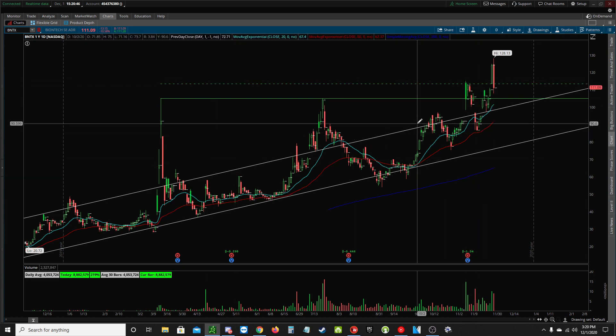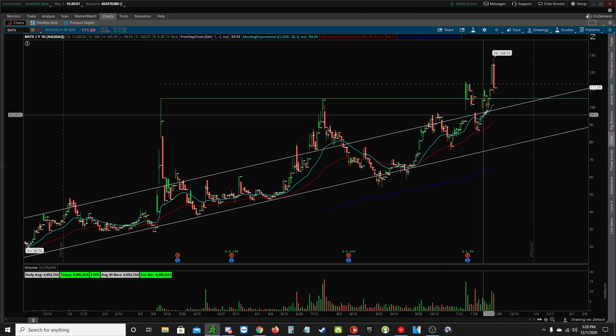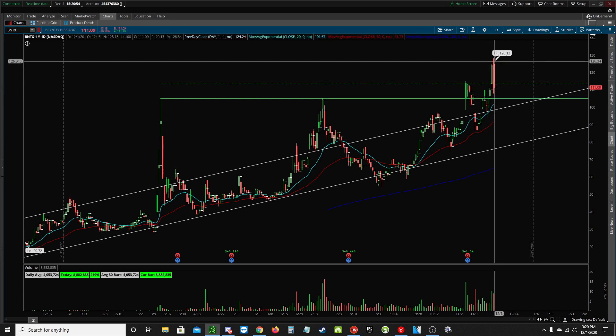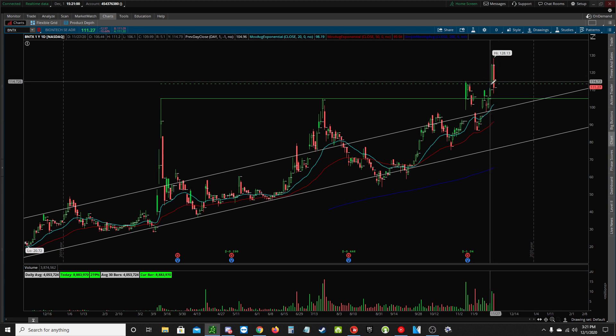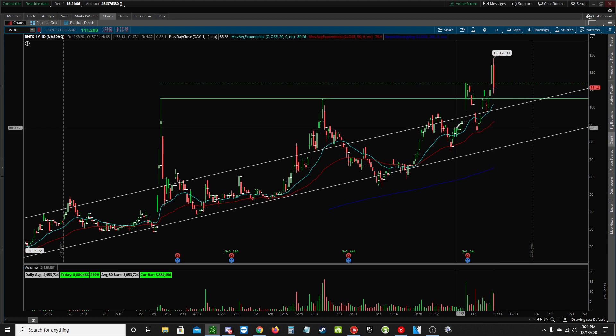It's a volatile name — this is sort of speculative investing. And then just today, we shot up after hours last night and this morning to $128. Most of the day it's been in a bit of a pullback. I'm recording this during market hours, but we're around $111 right now.